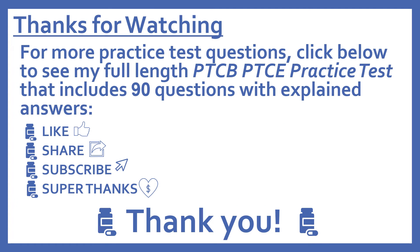Thanks for watching! For more practice test questions, click below to see my full-length PTCB Pharmacy Technician Certification Exam practice test that includes 90 questions with explained answers. If you find this video useful, please like and share it with others who may find it helpful too. Subscribe to see more of my pharmacy learning videos. And if you'd like to support this channel with a donation, press the heart thanks button to give me a super thanks — I really appreciate it!